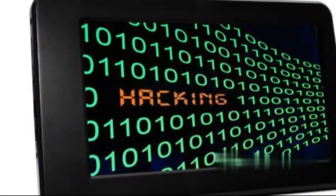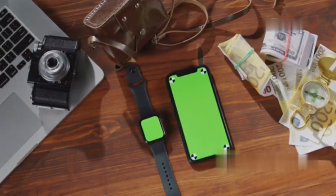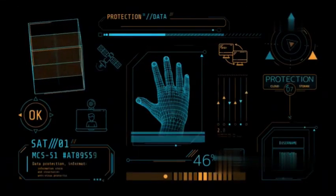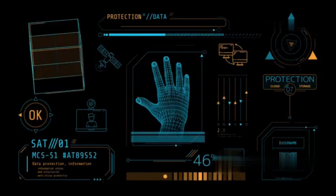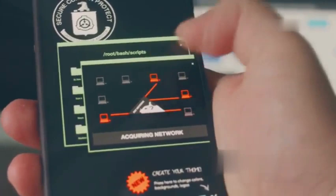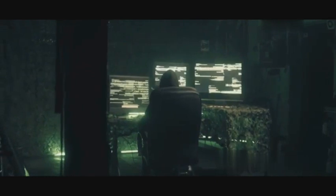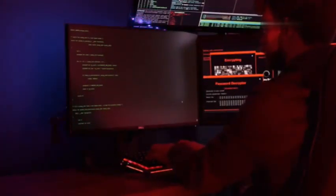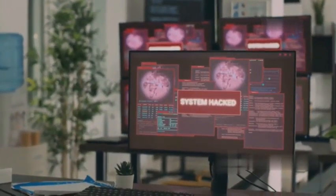Hack Code is like a Swiss Army knife for ethical hackers, packing a variety of tools into one convenient app. This toolkit includes network scanning capabilities, exploits for testing vulnerabilities, security feeds to stay updated on the latest threats, and a built-in traceroute feature for network diagnostics. One of Hack Code's standout features is its collection of exploits — snippets of code that take advantage of known vulnerabilities — which can be used ethically to test system security. Whether you're a seasoned professional or just starting out, Hack Code provides a comprehensive set of tools to explore cyber security.